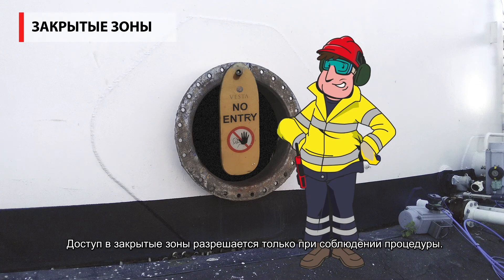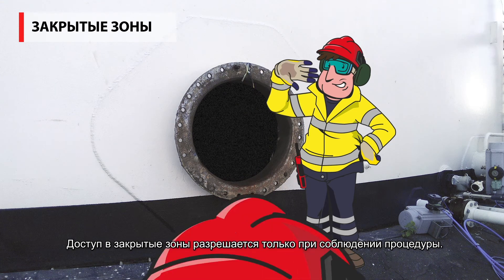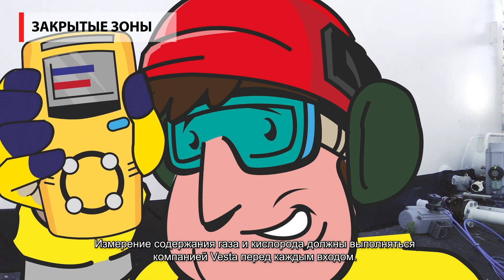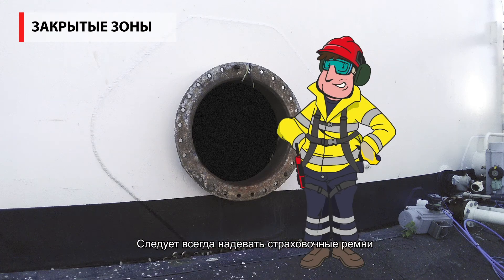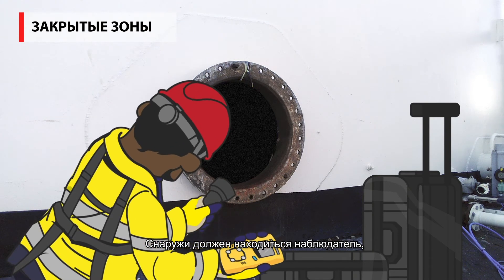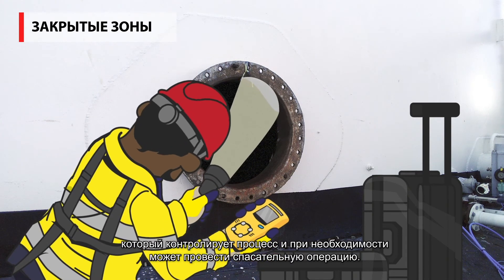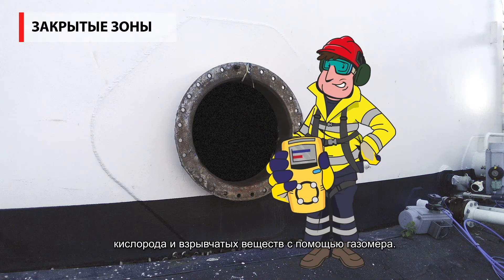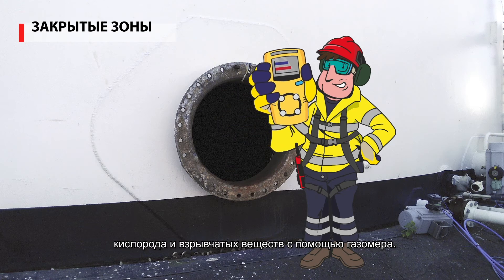Confined spaces may only be entered if the procedure is followed. A gas and oxygen measurement by Vesta must always be carried out before each entry. A harness should always be worn. A manhole watch with a safety case must always supervise from the outside to be able to perform a rescue operation if necessary. The environment must be continuously measured with a gas meter for oxygen and explosive substances.